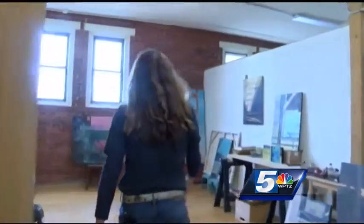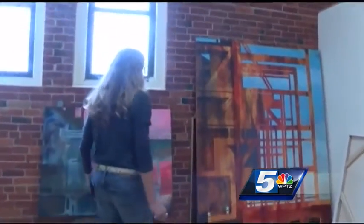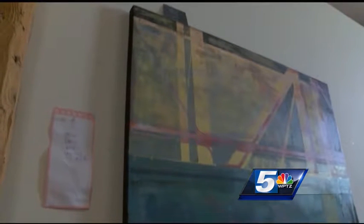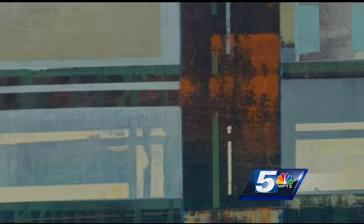But artist Catherine Monstream sees potential. It never gets old for me. Last summer, Monstream embarked on a new project, painting the beauty she sees at the plant. She was just so mesmerized with the shapes and shadows and how the gridwork crossed.